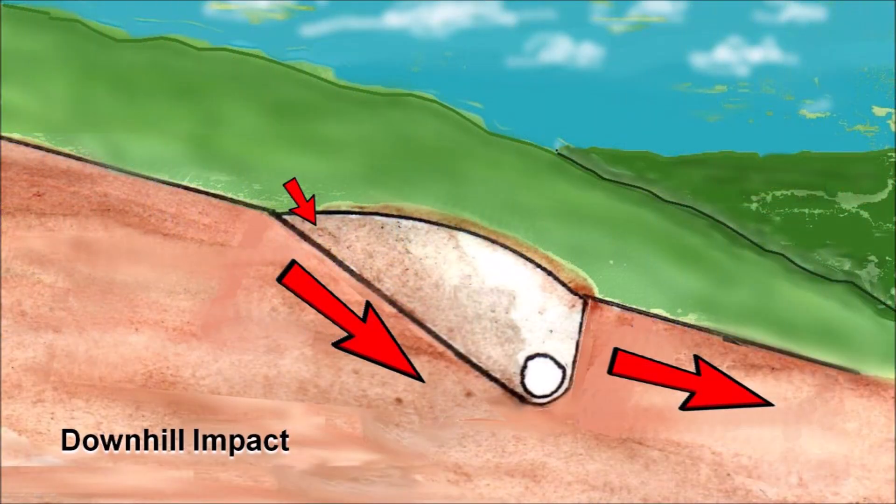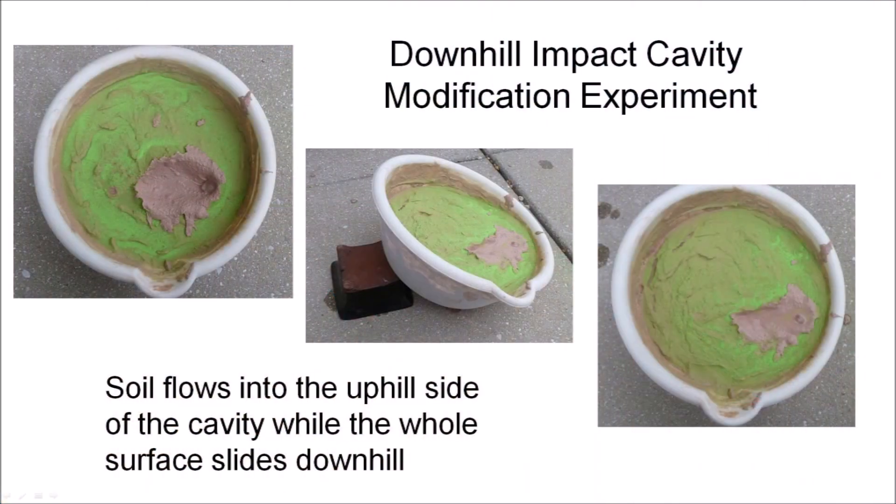A downhill impact creates an inclined conical cavity that has a steeper grade on the rear part of the penetration funnel. During viscous relaxation, liquefied soil flows into the rear of the basin while the whole hillside slides downward and stretches the basin. The central portion of the basin becomes level while the soil is still liquefied. The downhill impact modification can be modeled by tilting the impact target in the direction of the impact during viscous relaxation. The impact of an ice projectile on a viscous target of sand and clay produces a conical cavity that looks elliptical when viewed from above, but the higher part of the impact cavity is modified by the flow of viscous medium into the cavity as the whole surface slides downhill.